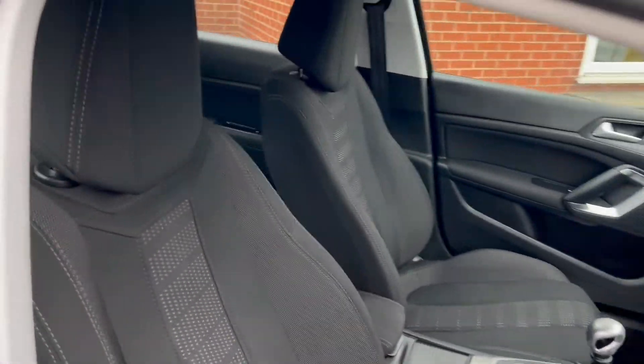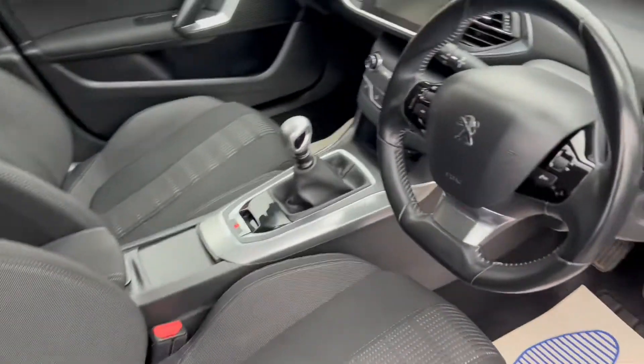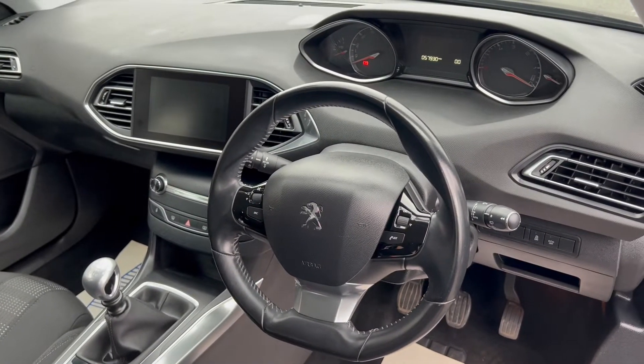Moving now into the interior, where you can see you get these grey cloth upholstery seats. We'll take a look at the rest of the interior features a little later on in the video.